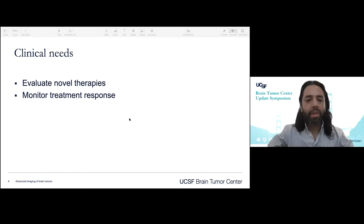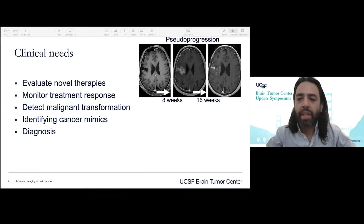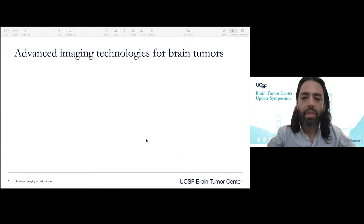These are what I think our clinical needs are. We need a way to better evaluate novel therapies, monitor treatment response, detect malignant transformation, identify cancer mimics, and help us with diagnosis. It would be fantastic if we had a way to differentiate true progression from pseudoprogression, identify tumor mimics, and maybe come to diagnosis without needing tissue. For example, a patient with GBM who is neurologically intact — can we spare that patient surgery? Can we inform with non-invasive imaging?